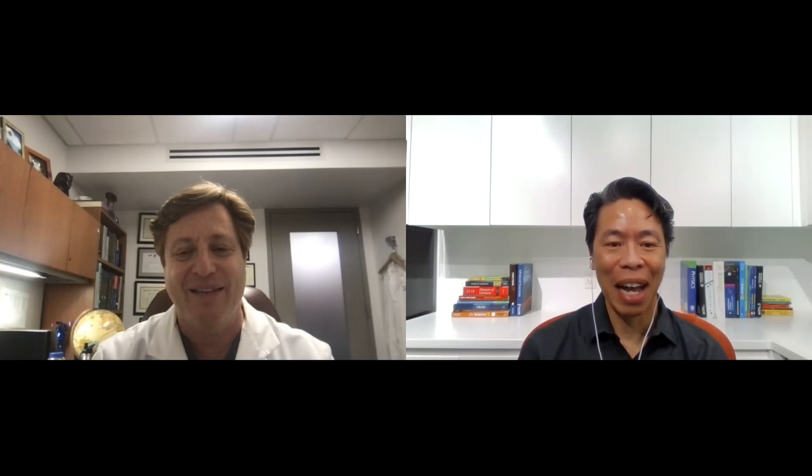Dr. Lee thanks Dr. Lauder for his time, patience, and teaching. Dr. Lauder thanks Dr. Lee for having him, compliments the show, and both wish each other well.